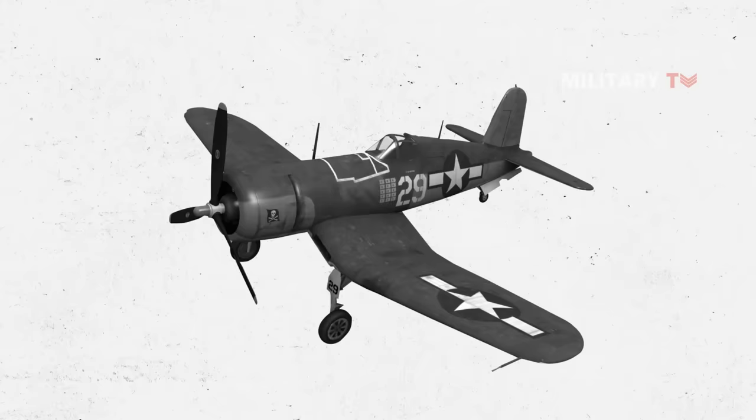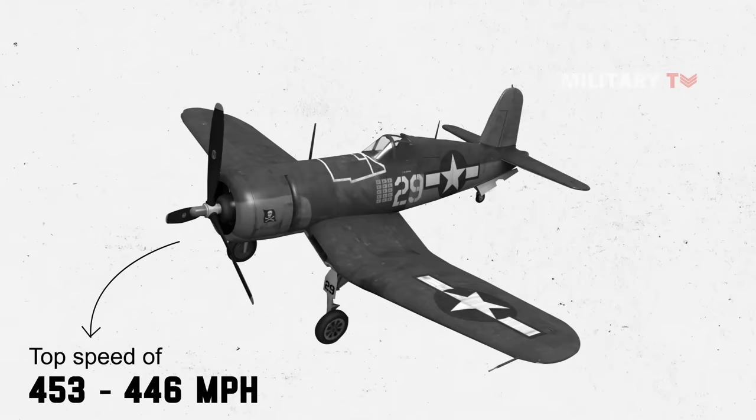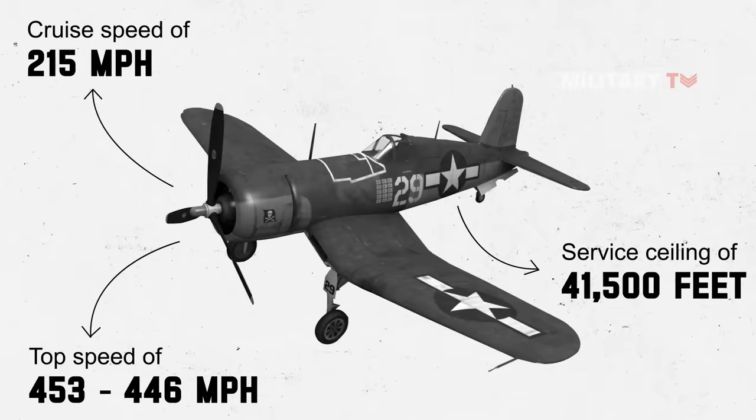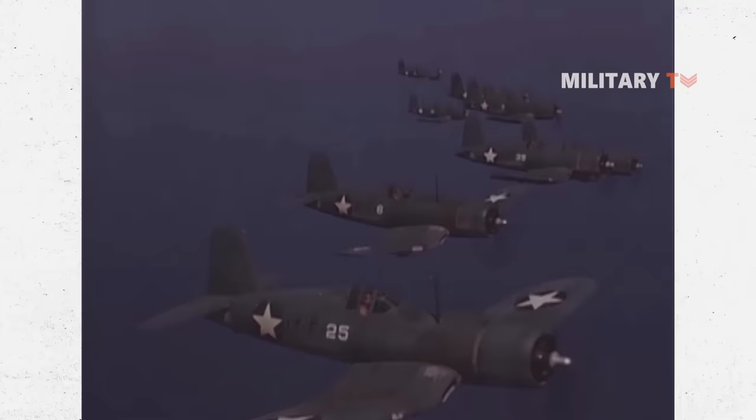As a result, the F4U could attain a top speed of 453 to 446 miles per hour at 26,200 feet, with a cruising speed of 215 miles per hour and a service ceiling of 41,500 feet. The F4U Corsairs were the first American fighters to achieve 400 miles per hour and the first to feature a 2,000-horsepower engine.